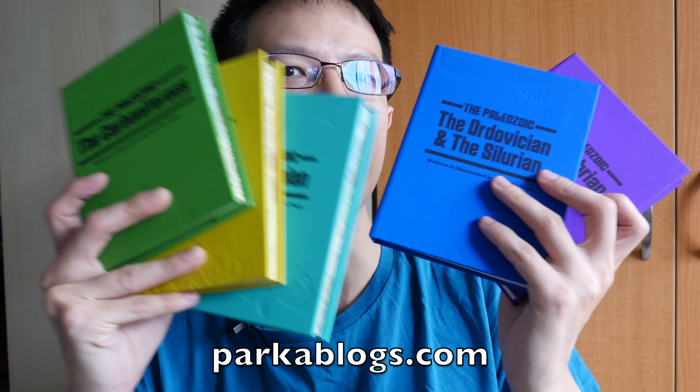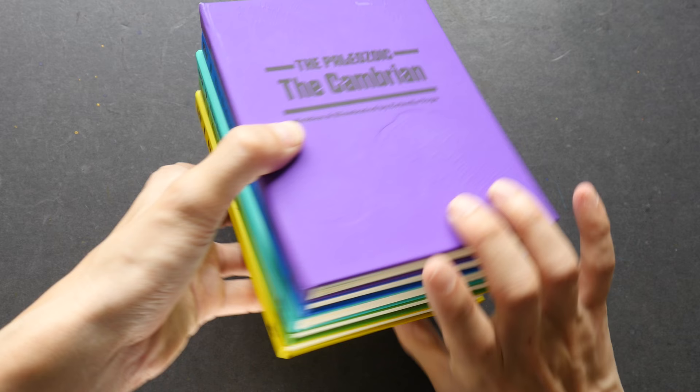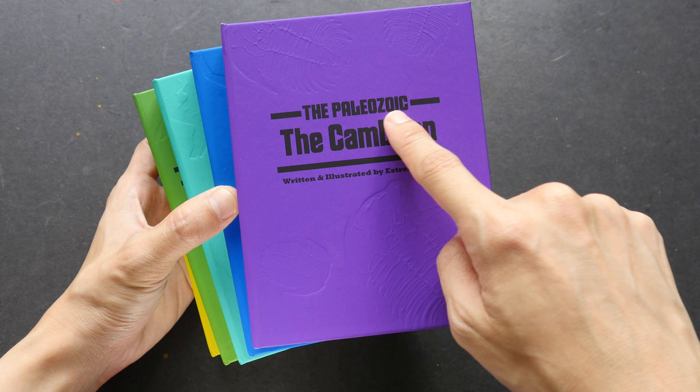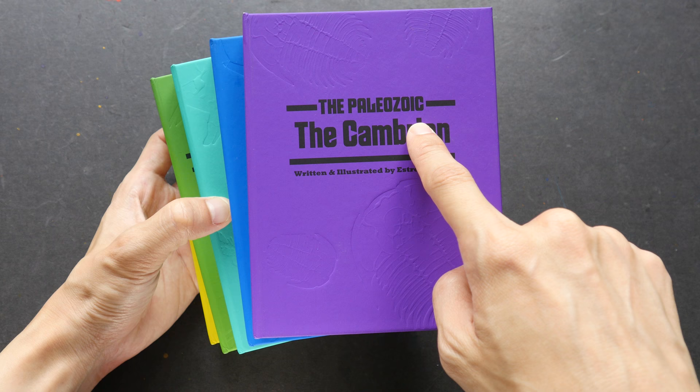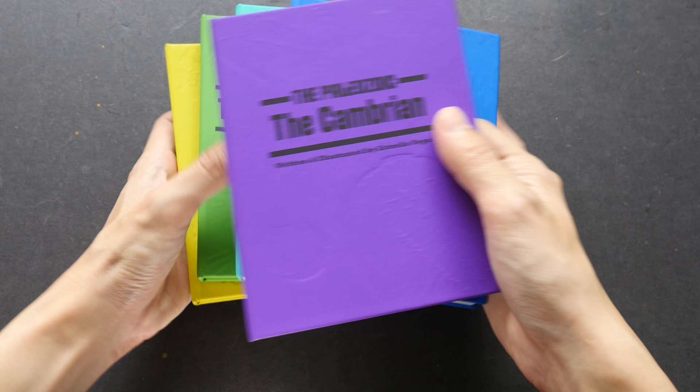Hi everyone, this is Teo from parkerblocks.com. Today I'm going to feature these books — they were sent to me by Estrella Vega. These are pretty interesting books: the five books created by Estrella Vega, part of a series called the Paleozoid. This covers a time period around 250 to 500 million years ago — that's a time before the dinosaurs walked the earth. These five books are actually educational books.